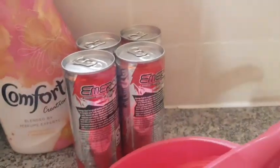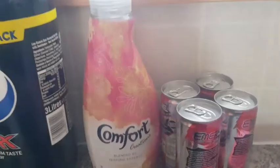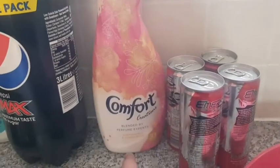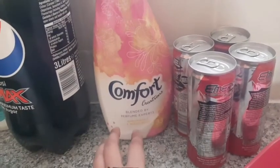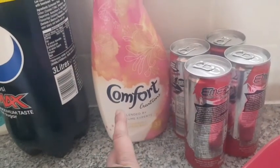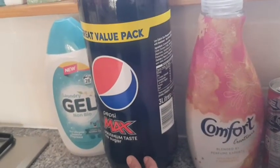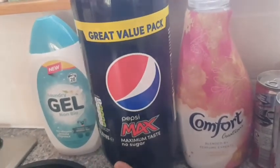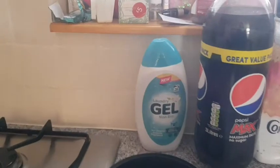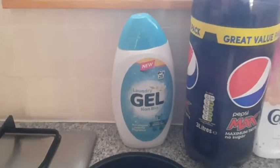I got some energy drink for a pound. I got Comfort Creations Fabric Conditioner for washing — this was for two pounds. Then I got a Pepsi Max three litre bottle which was two pounds as well. Then I got some laundry gel for one pound.